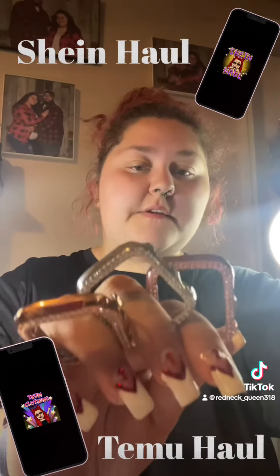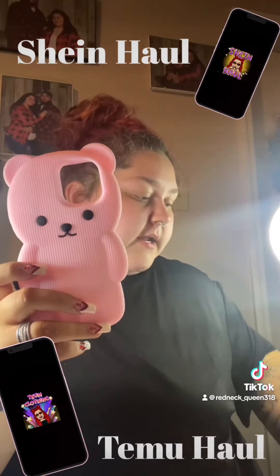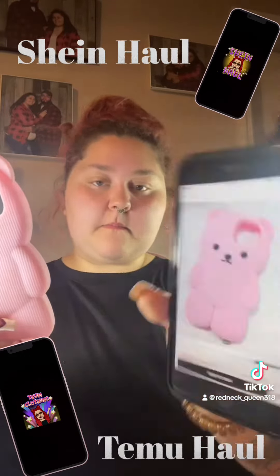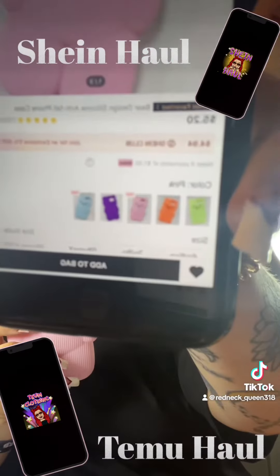And this is all the colors. I got this case for my iPhone 12 Pro Max and it was $5.20 and I got it for $4.94.